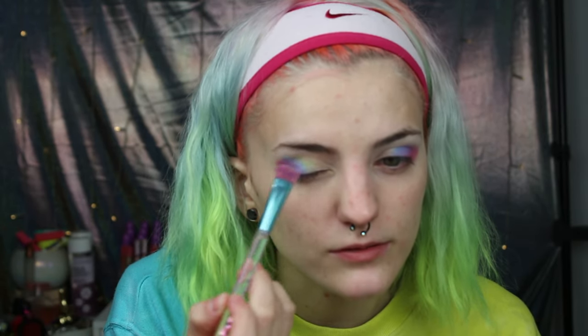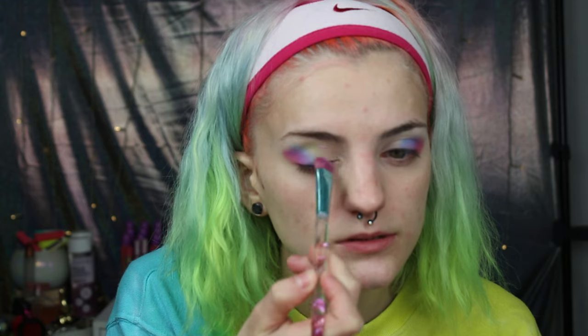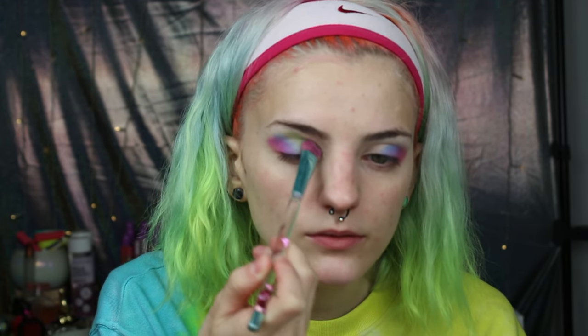Now that the blue is on there, I'm going to dip into Sour, which is a green, but it does not have the same pigmentation as the last two — you've gotta get a lot of it on there. I do two layers of Sour because this color doesn't work as well. Green is my favorite — can we make a green color that actually works? Please and thank you.